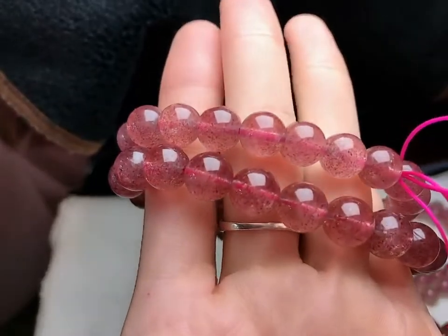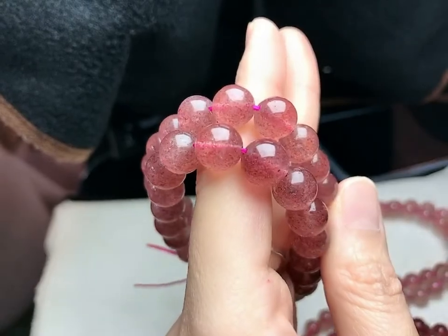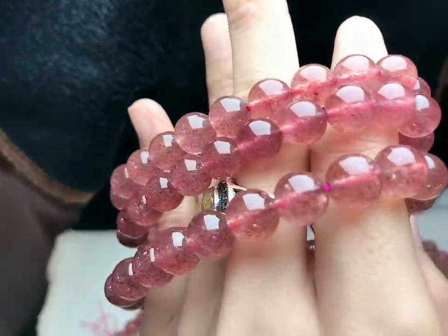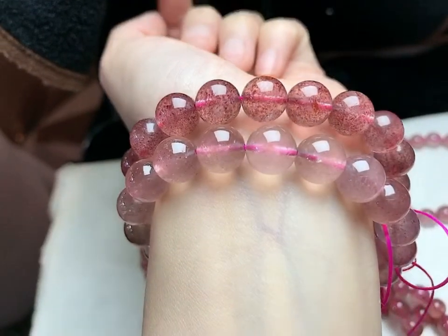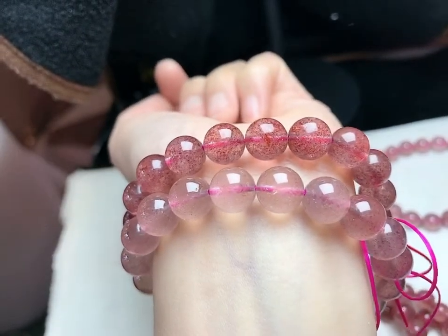Medium grade is with color but with clouds. Higher grade is with clear clarity and better color. The difference is really obvious.